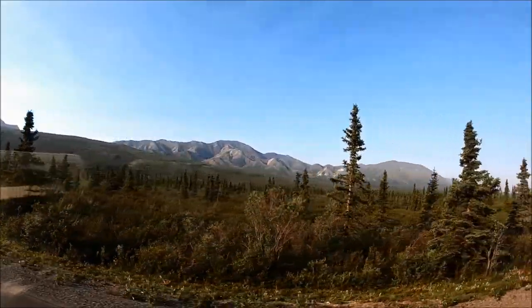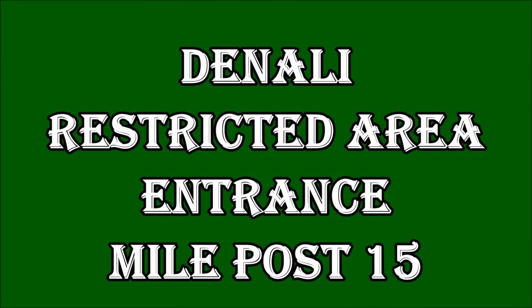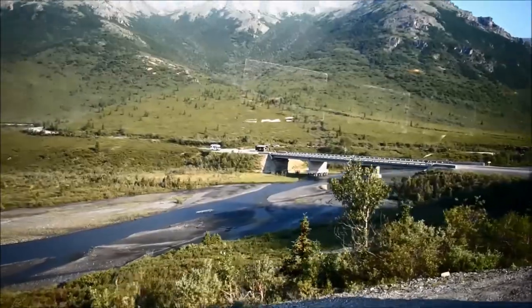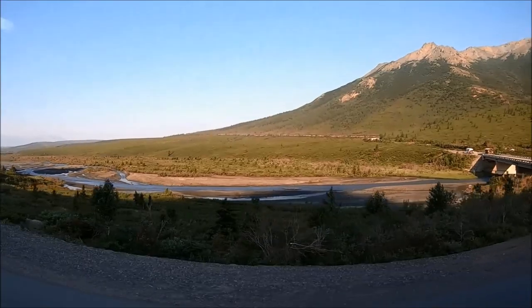Once on your bus, select your seat. Into the park it's best to sit on the left side, and out of the park it's best to sit on the right, if you have a choice. We took a transit bus as we wanted some flexibility with our time, and it was less expensive than tour buses for the destination we wanted — so we chose the Wonder Lake transit bus.